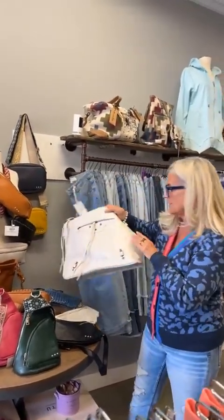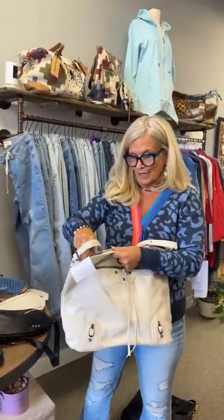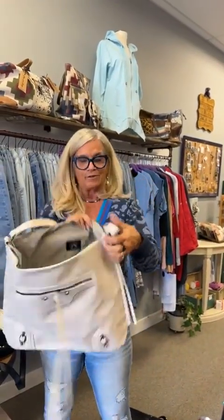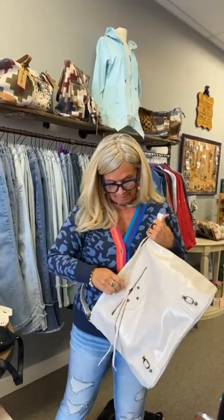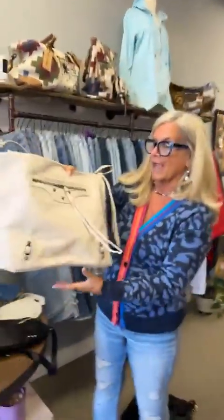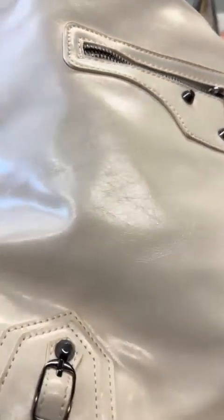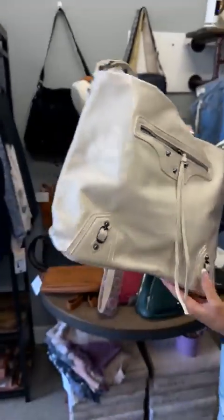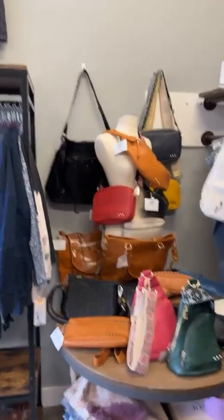This one is called the Tabitha Tote — it's a little bit bigger, for girls that like big purses. Lots of space inside, you can throw anything in there. There's a pocket on each side and a pocket up front. We have it in cream and brown — the cream is kind of like a pearl color, like a Lexus pearl vehicle. It's hard to see on camera but it's beautiful. We also have it in black.